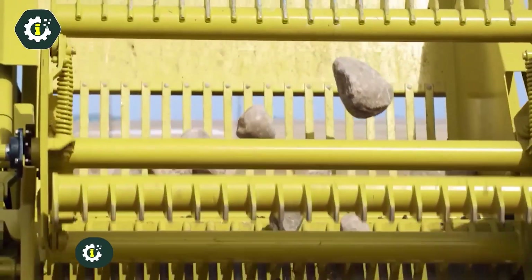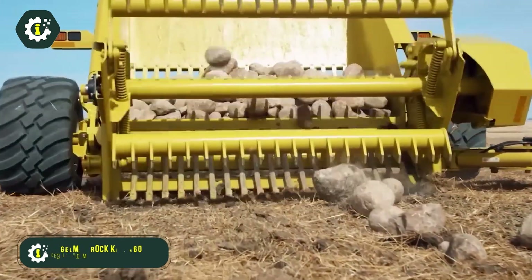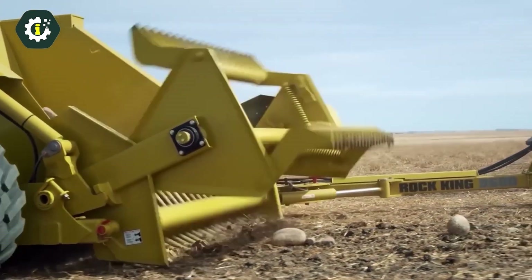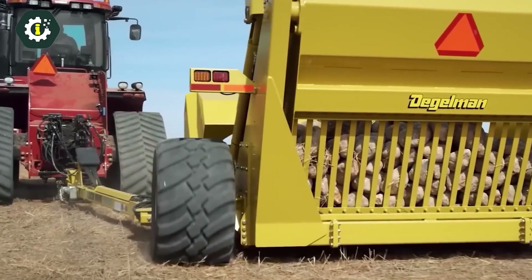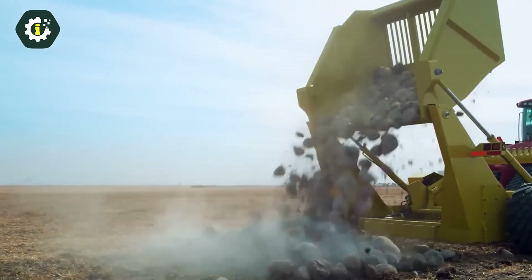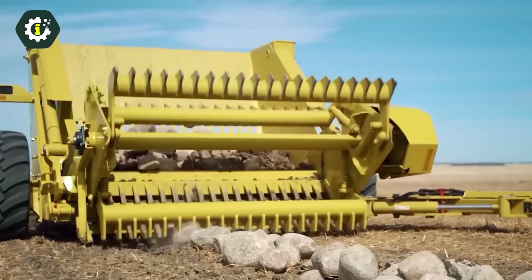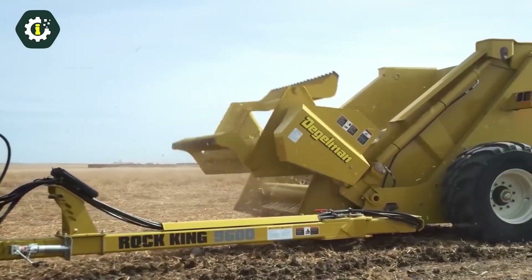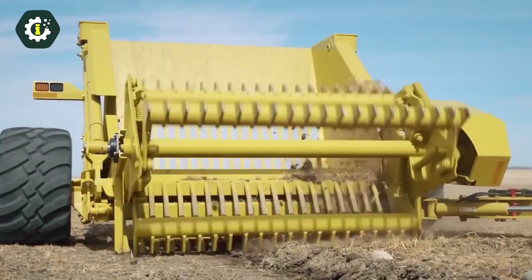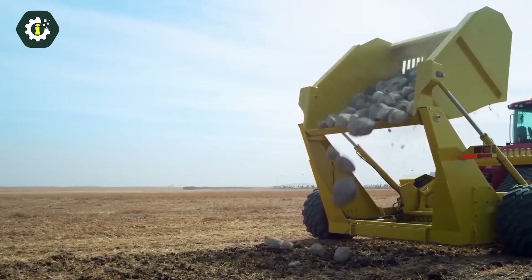With over 55 years of expertise, Degelman Rock King has refined the art of rock picking, establishing a reputation for exceptional performance and durability in the industry. The Degelman Rock King 9600 is designed with a 5 cubic yard bucket, which allows operators to spend more time at the windrow rather than constantly returning to the rock pile. The machine also features a 7 feet 3 inches dump height, enabling the creation of higher and more organized rock piles.